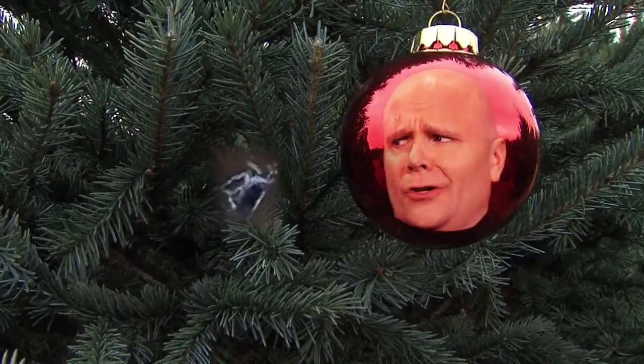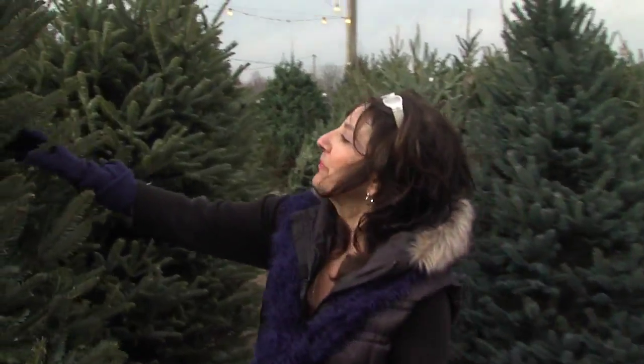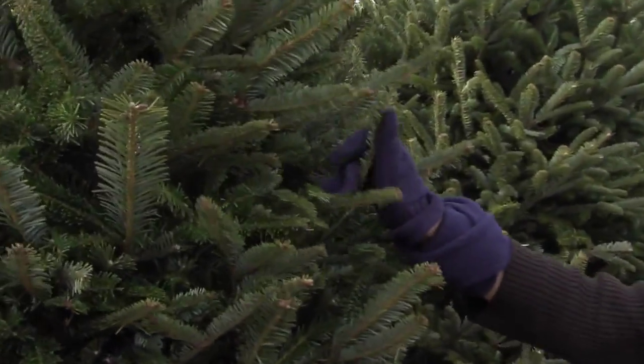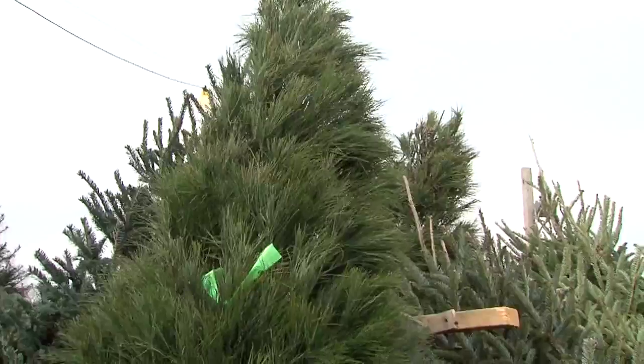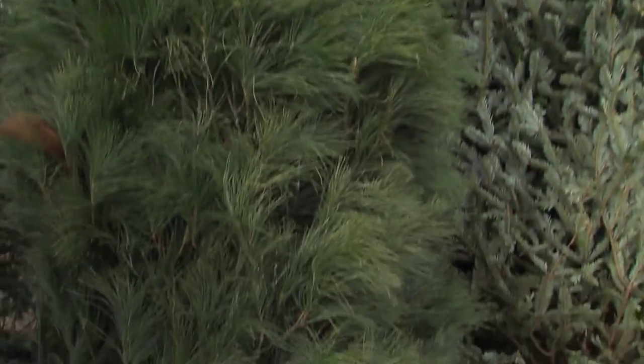Hey, spider, what are you looking at? This is a Fraser fir. Linda Longrico from Longrico's Christmas Trees knows about spiders, bugs, and all kinds of insects that can attach themselves to your Christmas trees.